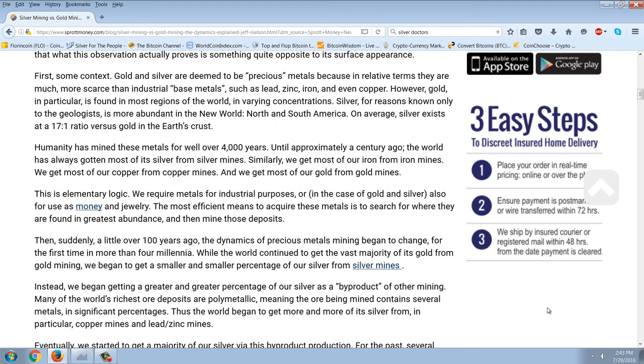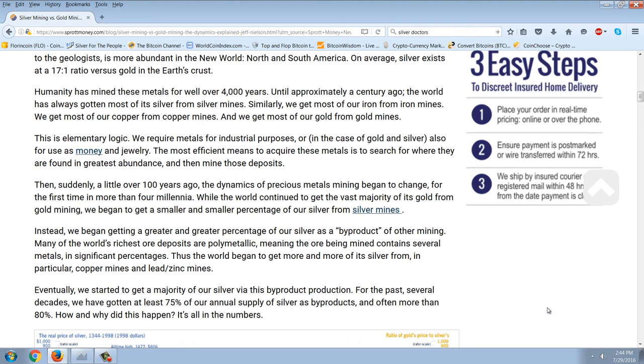Gold and silver are deemed precious metals because, in relative terms, they are much more scarce than industrial base metals such as lead, zinc, iron, and even copper. Gold in particular is found in most regions of the world in varying concentrations. Silver, for reasons known only to the geologists, is more abundant in the New World — North and South America. On average, silver exists at a 17 to 1 ratio versus gold in the Earth's crust. Humanity has mined these metals for well over 4,000 years. Until approximately a century ago, the world always got most of its silver from silver mines — just as we get most of our iron from iron mines, copper from copper mines, and gold from gold mines.